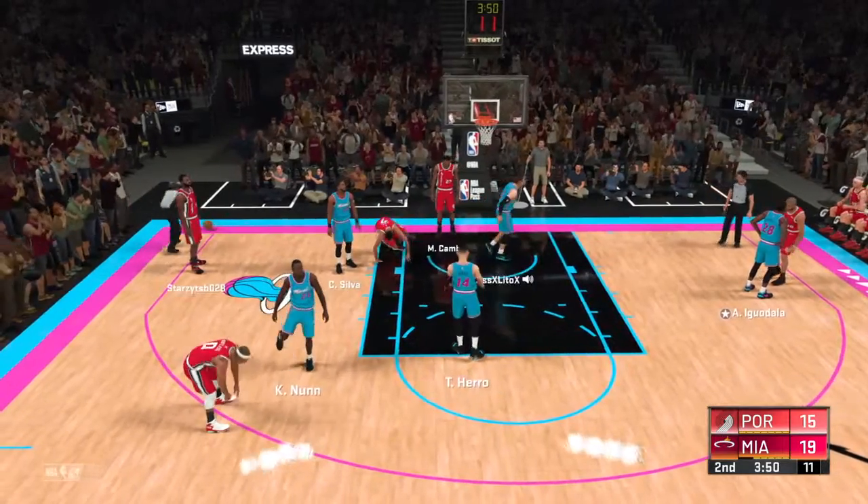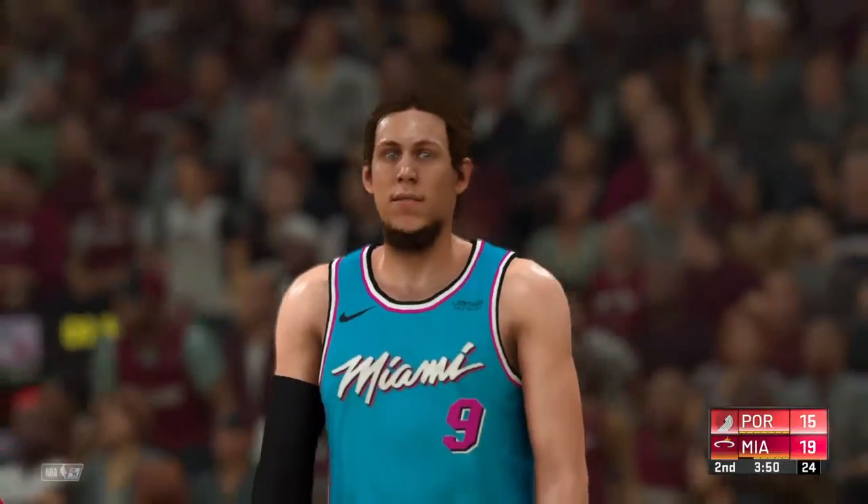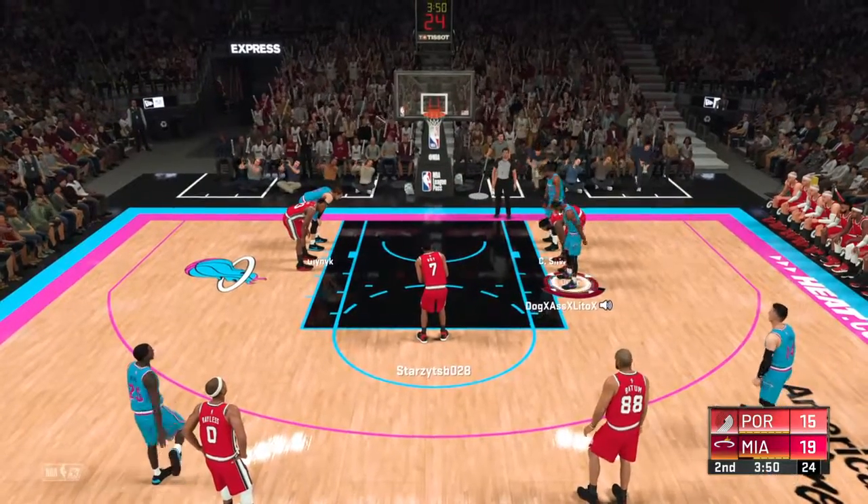It's going to be like the charge-block call — a new debate entirely. Meanwhile, the Trail Blazers have yet to miss from the free-throw line; they're three for three.